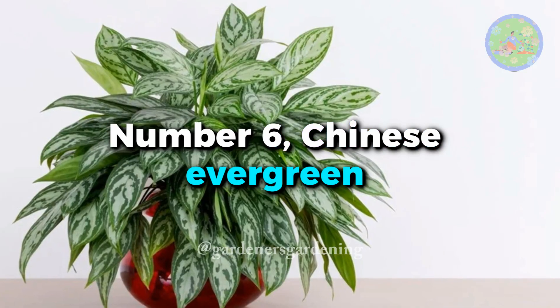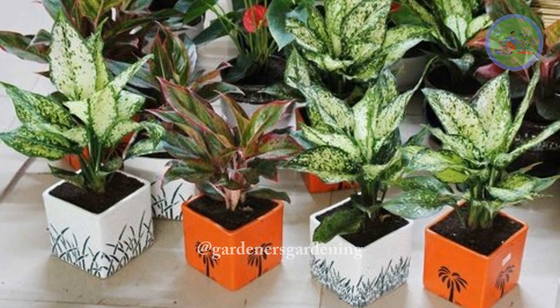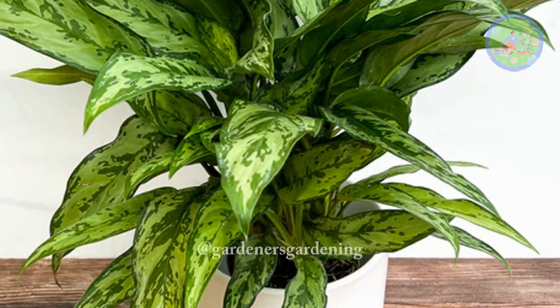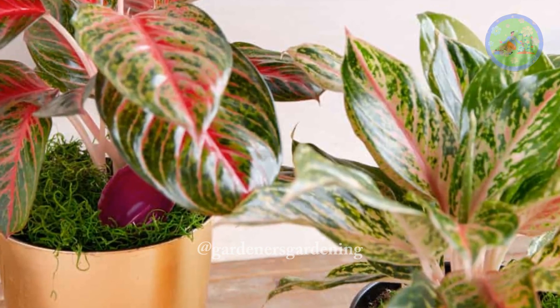Number 6: Chinese Evergreen. Easy to grow and easy to care for, Aglaonema doesn't need sunlight. These air-filtering houseplants thrive well on an office desk, tabletop, or kitchen shelf. Don't keep it in direct sunlight — the leaves will get scorched.